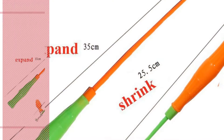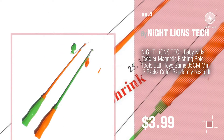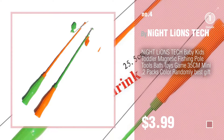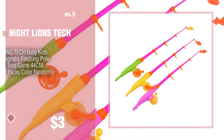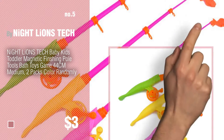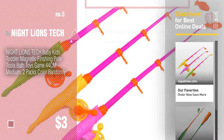Number 4. Number 5, also by Night Lions Tech. Find these Night Lions Tech Baby Products at up to 70% off by clicking the circle.